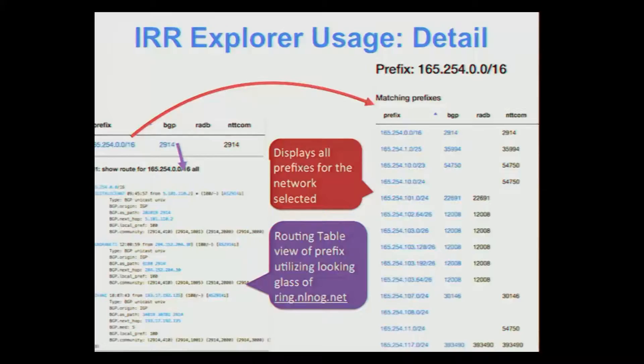To the right of the BGP column, you have the route registries — if there's a route object for any of these prefixes, it shows which registry it's in and the origin ASN of that route object. The far-right column is an advice column. By clicking on a prefix in the results, you can drill in to look at a particular subnet for more detail. You can also click on the ASN in the BGP column, and it will pull up the ring.nlnog.net site showing all available BGP feeds for that prefix — a nice global perspective without having to query route servers.